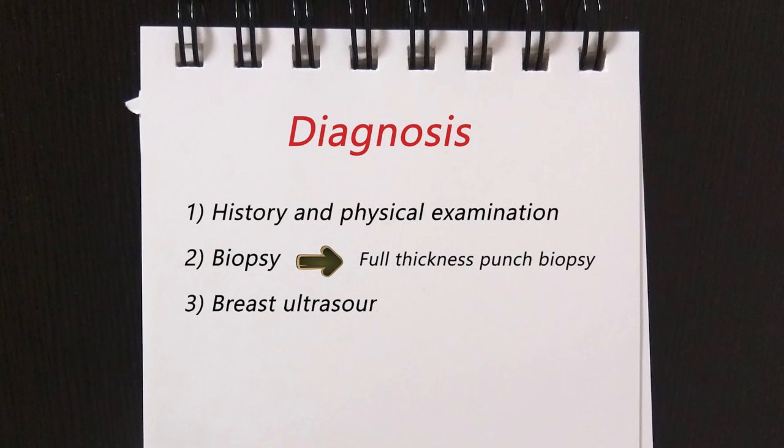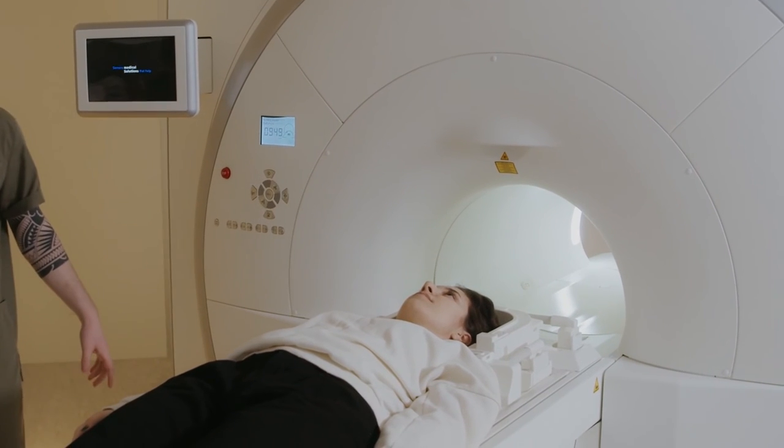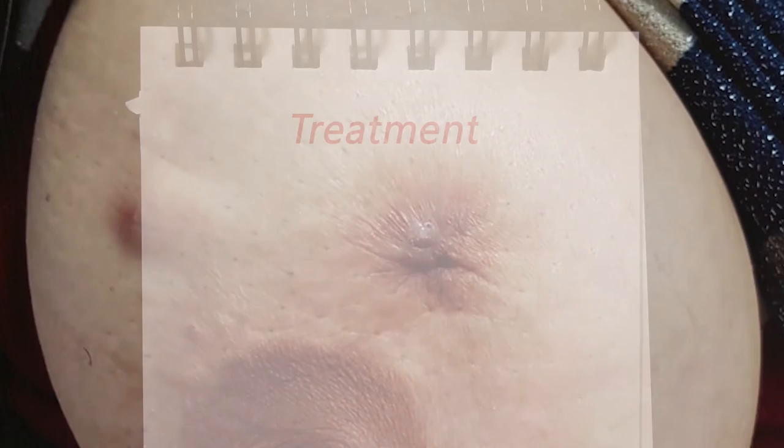Breast ultrasound and magnetic resonance imaging are used to produce images of deep tissue of the breasts and help estimate the size of masses. The most important aspect of the disease that determines the therapeutic plan is the presence or absence of a palpable breast mass or mammographic change.